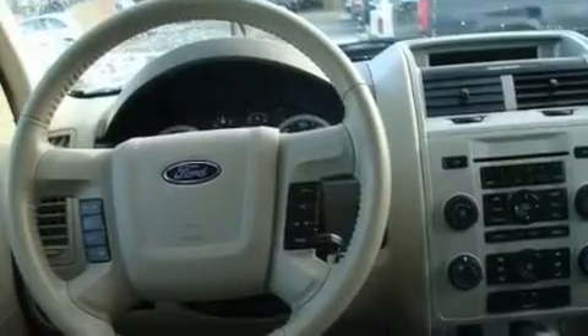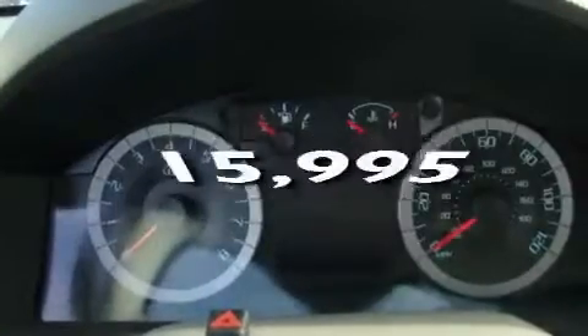Additional features include fog lamps, a traction control system, and this vehicle has fewer than 16,000 miles on the odometer.